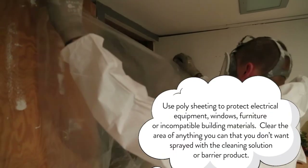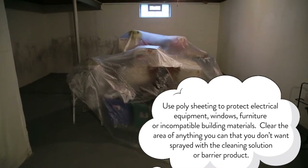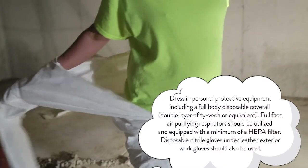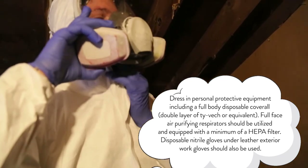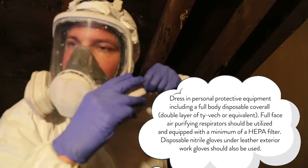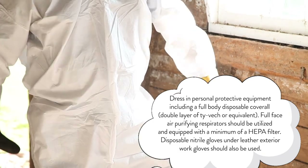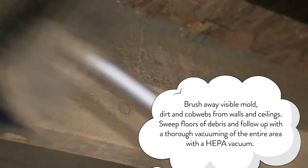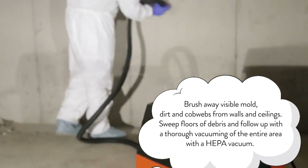Use poly sheeting to protect electrical equipment, windows, furniture, or incompatible building materials. Clear the area of anything you don't want sprayed with a cleaning solution or barrier product. Dress in personal protective equipment, including a full body disposable coverall — double layer of Tyvek or equivalent. Full face air purifying respirators should also be utilized and equipped with a minimum of a HEPA filter. Disposable nitrile gloves under leather exterior work gloves should also be used. Brush away visible mold, dirt, and cobwebs from walls and ceilings. Sweep floors of debris and follow up with a thorough vacuuming of the entire area with a HEPA vacuum.